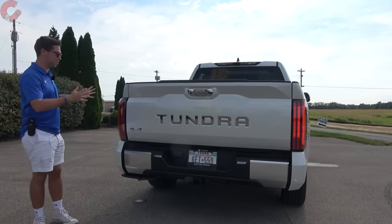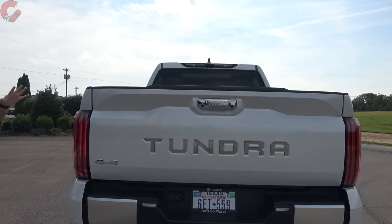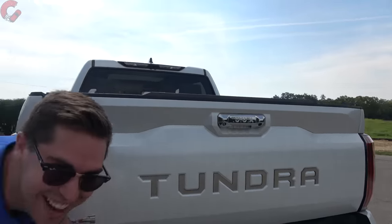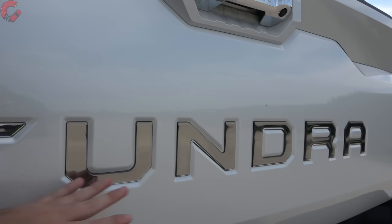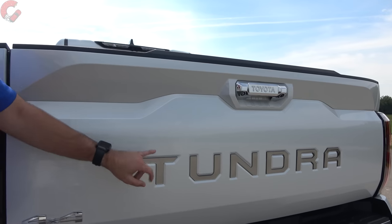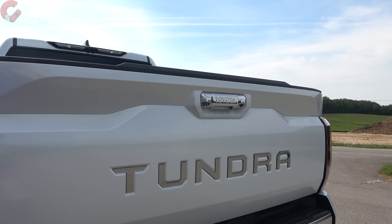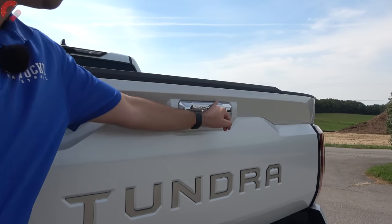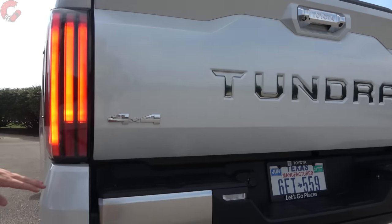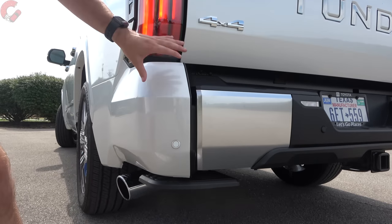For 2023 there are no significant exterior changes at the rear. You have Tundra stamped into the tailgate — all other versions just have the stamping, but the Capstone gets a nice chrome finish for the Tundra branding, which looks really nice. We also have chrome for the tailgate release, and if you drop down to the lower areas there's more chrome finish and body color going all the way down.